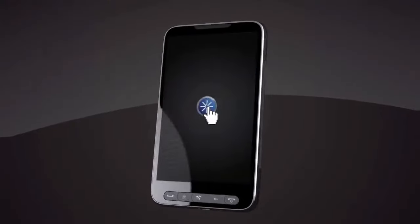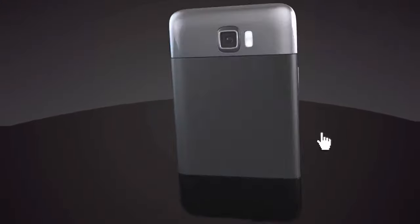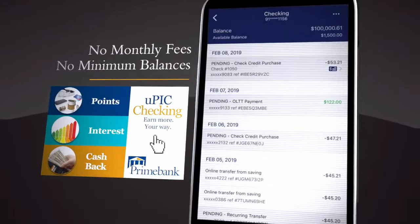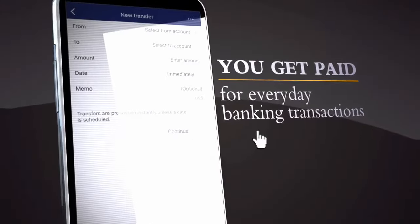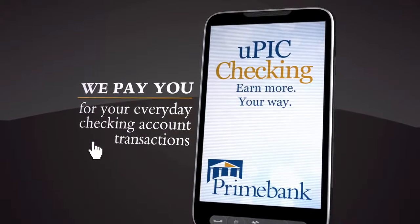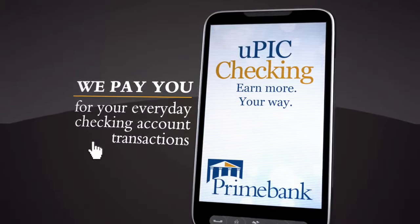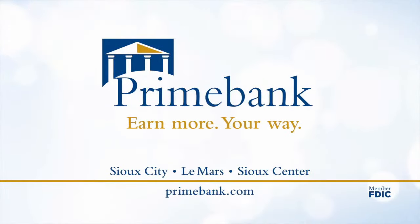When it's time to choose a bank, the choice is easy — Prime Bank is the bank for you. With all the conveniences you want in a bank, including a mobile app and online account opening, Prime Bank also offers you-pick checking with no monthly fees or minimum balances. And the best part is you get paid for everyday banking transactions. Prime Bank's you-pick checking — we pay you for your everyday checking account transactions. Choose Prime Bank. Earn more your way with Prime Bank. Member FDIC.